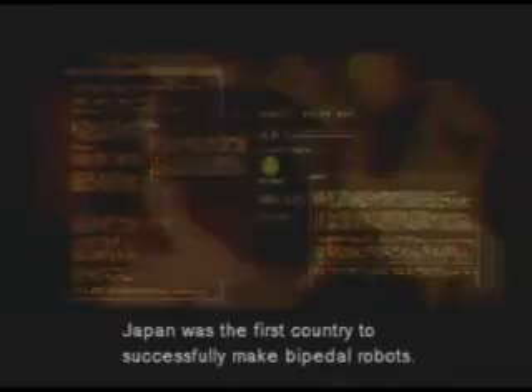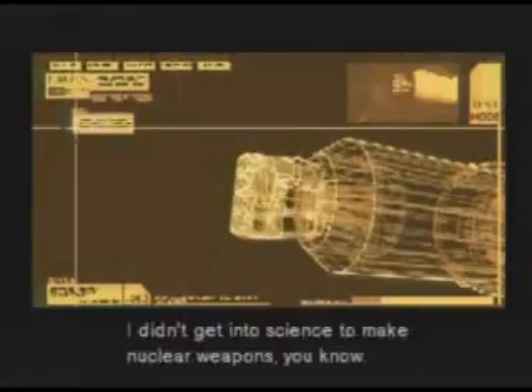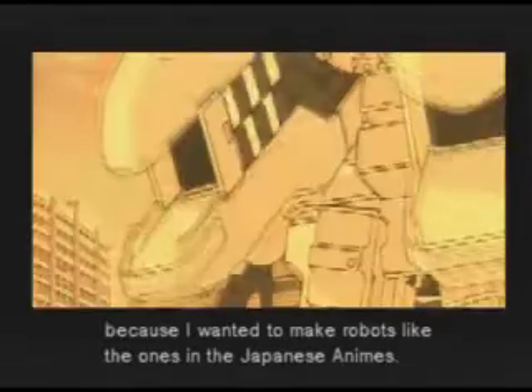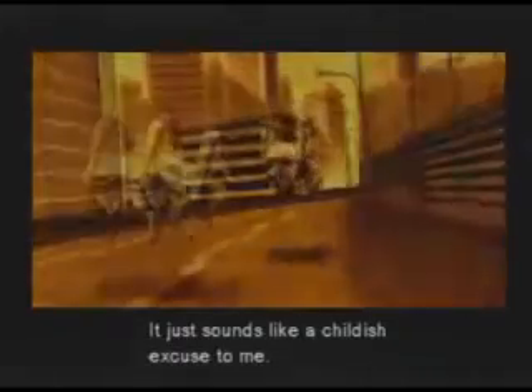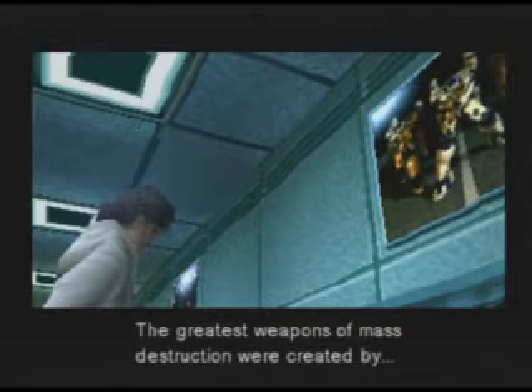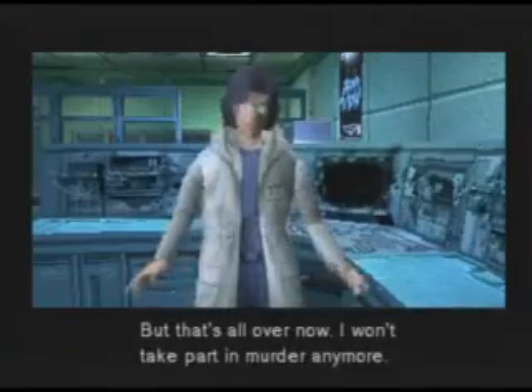Japan was the first country to successfully make bipedal robots. They're still the best in the field of robotics. And Japanese cartoons played some part in that? They did. I didn't get into science to make nuclear weapons. I became a scientist because I wanted to make robots like the ones in the Japanese animes. It just sounds like a childish excuse to me. You're right. We have to take responsibility. Science has always thrived on war. The greatest weapons of mass destruction were created by scientists who wanted to be famous. But that's all over now. I won't take part in murder anymore.